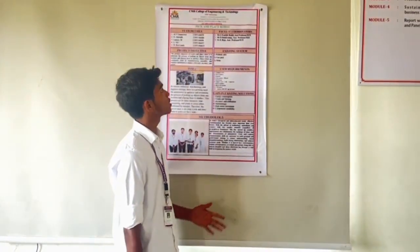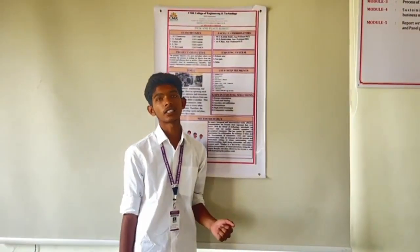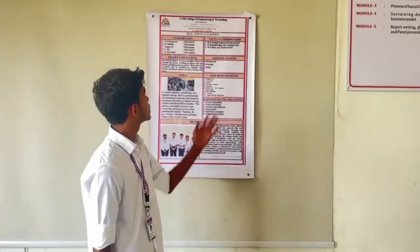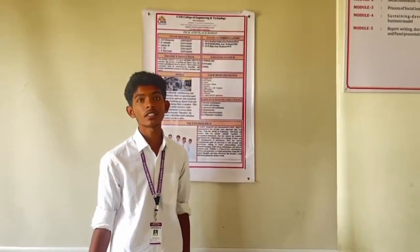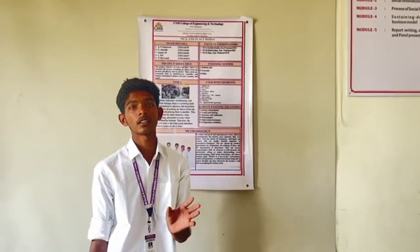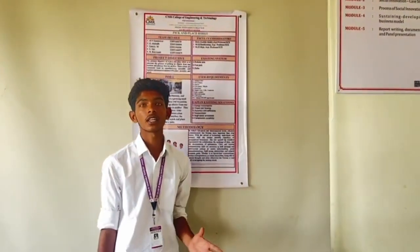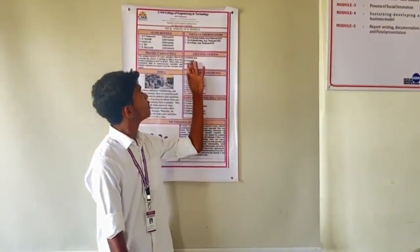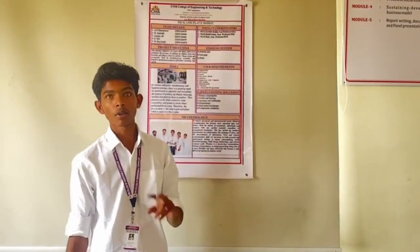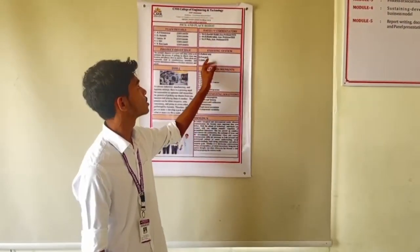Now I am going to explain about the existing solutions for pick and place robots. Robotica is used in large-scale industries to pick and place very heavy objects, but it can only lift heavy objects and is too costly. Fast Pick is used in small-scale industries, but it cannot do both — it can only lift small-scale objects.